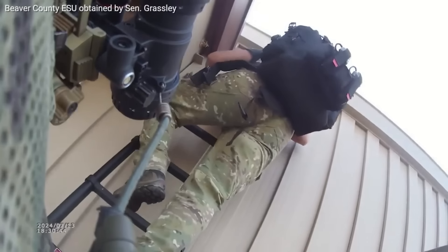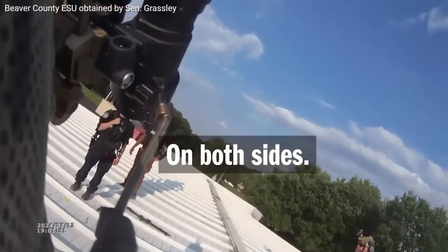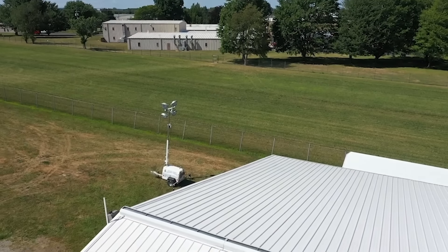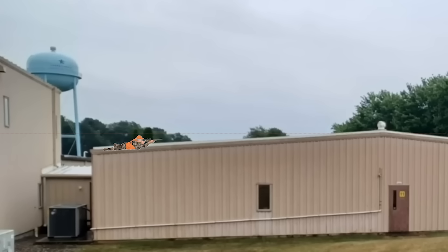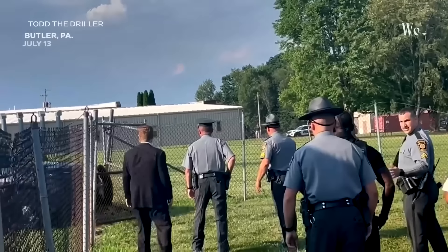In the Trump shooting investigation, we have more police body cam video — this one closer to the time of the shooting. We're going to show the viewpoint from the Secret Service snipers on the Red Barn, discuss whether Crooks fired eight shots, how he got up on the roof, and what the battle was between the shooter and Secret Service counter-sniper shooters.